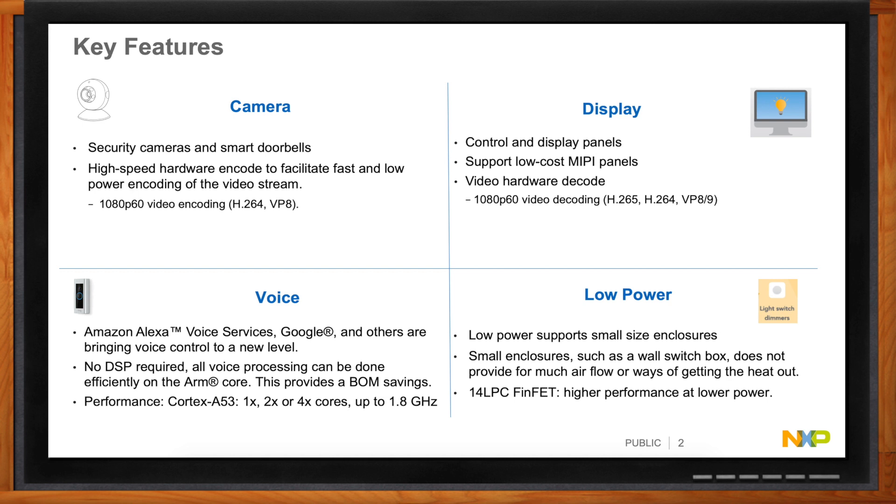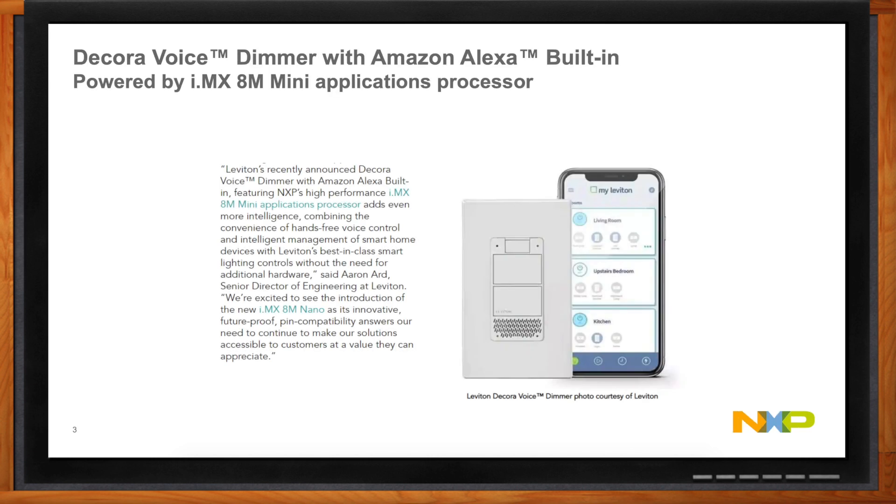A great example of a small enclosure is a light switch. Leviton is building a smart light switch with Alexa voice that controls the lights, sitting in a two-by-four-inch box enclosure in the wall. Again, you're in the wall generating watts — you've got to get the heat out. Having low power is extremely important, not just for battery operation, but for getting the heat out. If you don't generate heat, you don't have to worry about removing it.